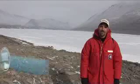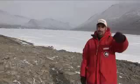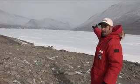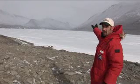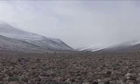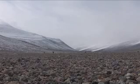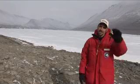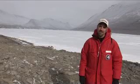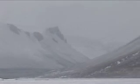We're standing in Wright Valley, and in this direction is the Ross Sea, and in that direction is the East Antarctic Ice Sheet. This valley was formed as the glaciers moved through, came over the top of the Transantarctic Mountains, and excavated the valleys all the way down to the Ross Sea. The results of those glacier activities have deposited sediments out into the Ross Sea that we're recovering today at the SMS site.